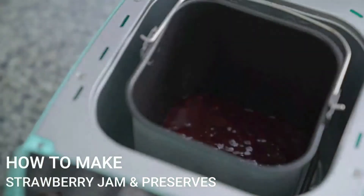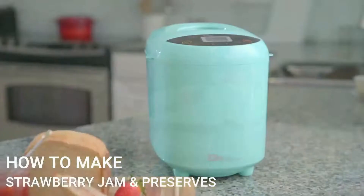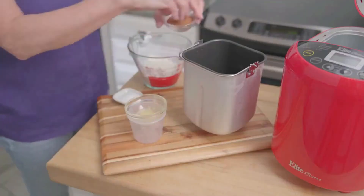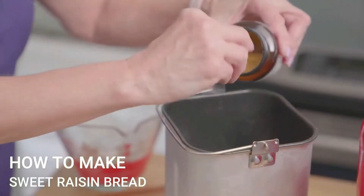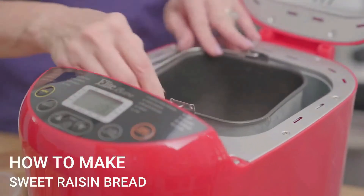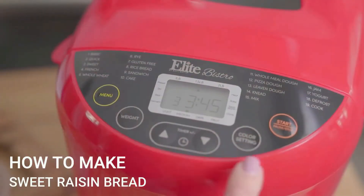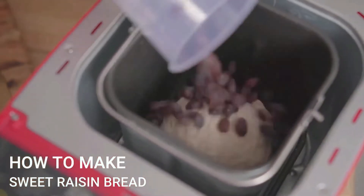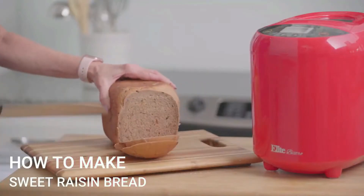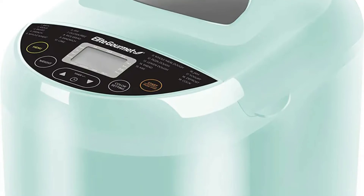Other homemade goodies include making jam, yogurt, and baking cakes. The delay function bakes overnight so warm bread is ready in the morning. Select your desired crust color from light, medium, or dark settings. Add your favorite nuts, seeds, or dried fruits for a unique touch. It also mixes and prepares dough for pizza, focaccia bread, or cinnamon rolls. Comes with an instruction manual, tips, and recipes — a true multi-functional appliance that saves time and money.